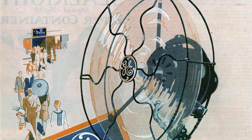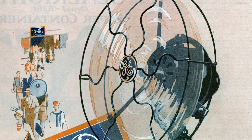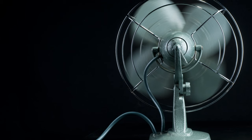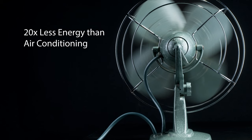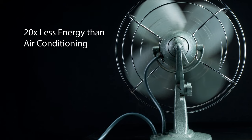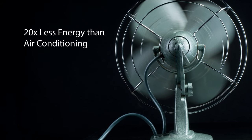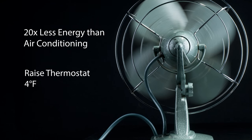Electric fans, too, have seen a decline in the United States since their heyday from the 1900s to the 1920s. The rise and increasing prevalence of central air reduced the overall demand for portable, window, and ceiling fans. But the electric fan still has its fans, especially in conjunction with air conditioning. Electric fans use 20 times less energy than air conditioning, reducing cost and overall environmental impact. And according to the Department of Energy, using a ceiling fan along with your air conditioning can allow you to raise the thermostat setting about 4 degrees Fahrenheit without making you uncomfortable.